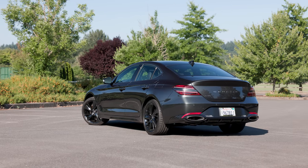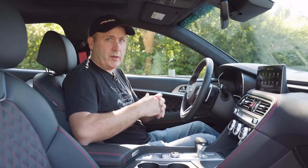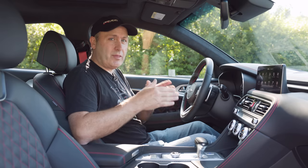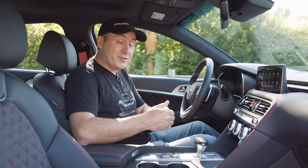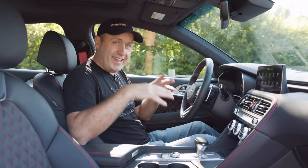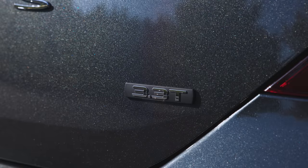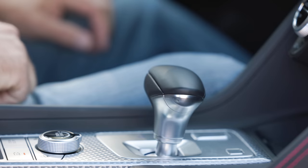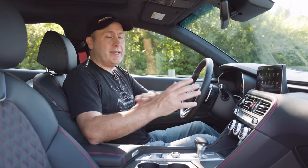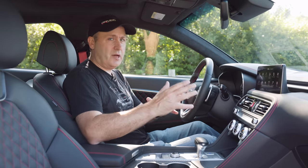This is available with a variety of powertrains — everything from a turbocharged four-cylinder with rear-wheel drive up to a 3.3-liter twin-turbocharged V6 with all-wheel drive. The model we're driving here is the 3.3-liter turbo with rear-wheel drive. All trims now come with an automatic only — an eight-speed automatic transmission. The previous version, you could get a stick, but that's now gone, unfortunately.